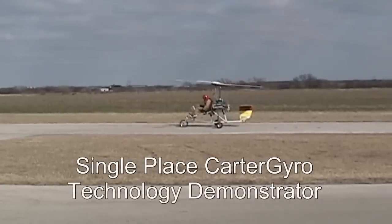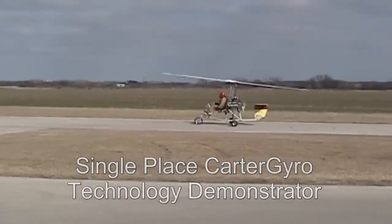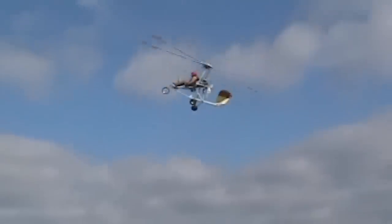Carter also developed a small single-place demonstrator, the Carter Gyro. With only 60 horsepower, the Carter Gyro still performed dramatic jump takeoffs and zero roll landings.